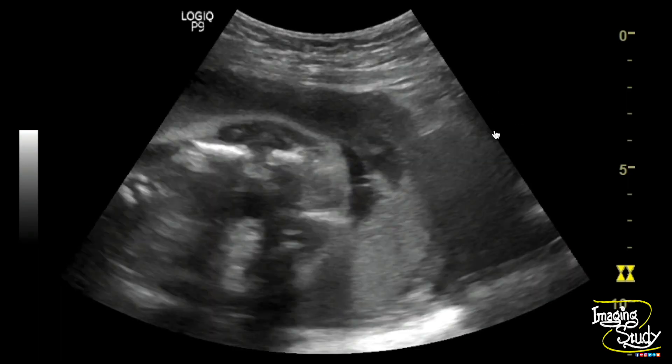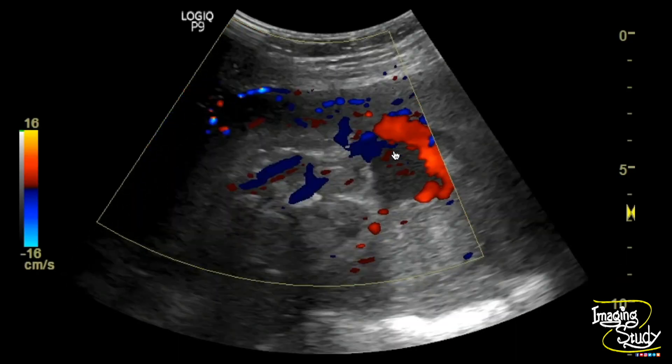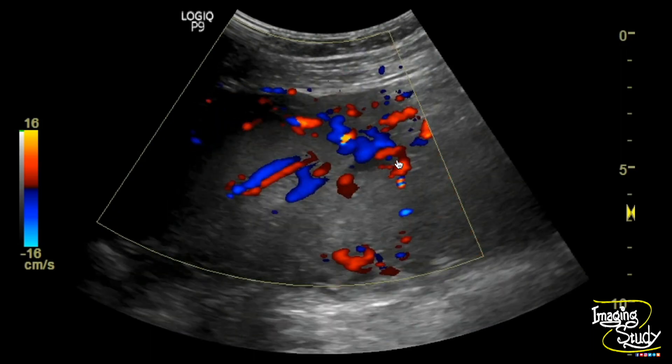This is the partially filled urinary bladder. Here on color Doppler you can see the area is void of color, and normal retroplacental blood vessels are noted.